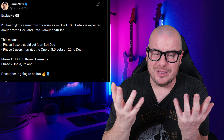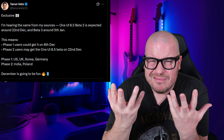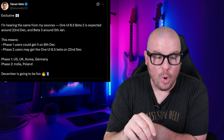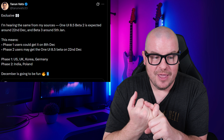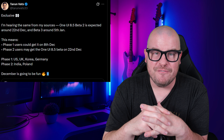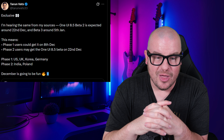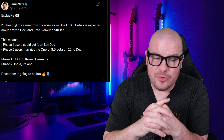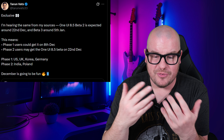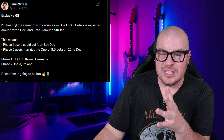Phase 1 countries are the US, UK, Korea, and Germany — Germany kind of surprises me, but whatever, it seems like it's always included. Phase 2 would be India and Poland. So if you're in the US like me, or UK, Korea, or Germany, December 8th will bring the 8.5 beta. I will definitely download it. Otherwise it would be December 22nd in a couple of other countries, and we'll get different betas as time goes on.